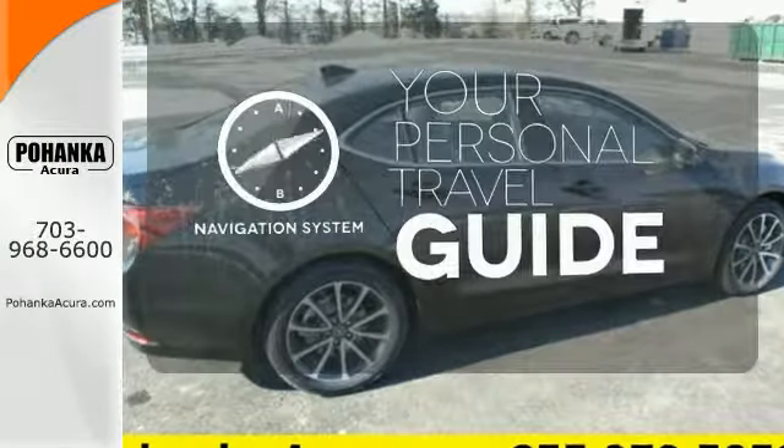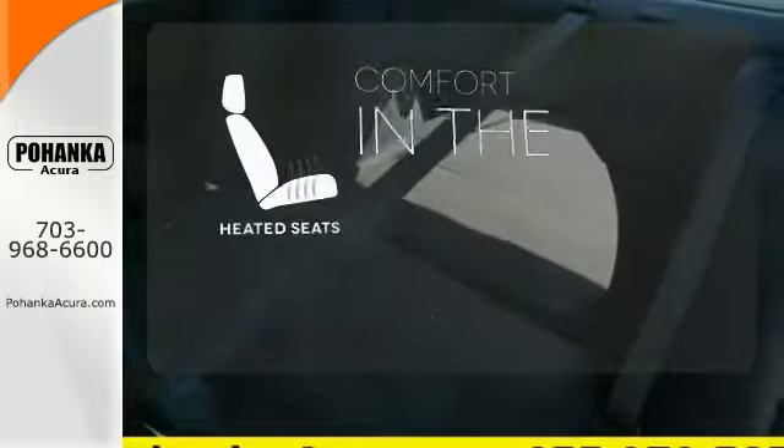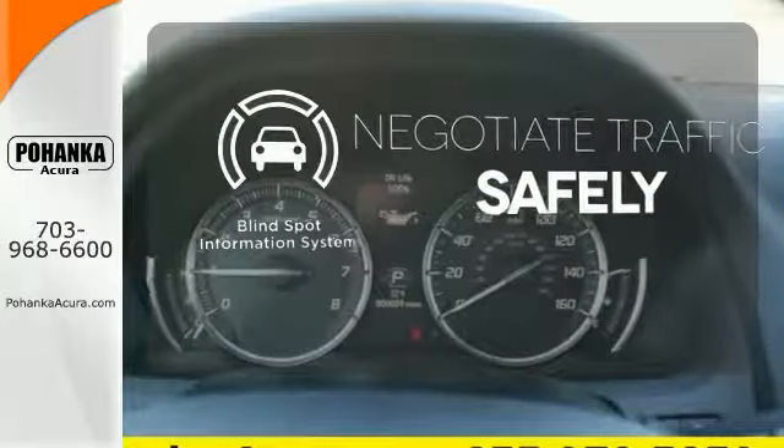It comes with a navigation system to easily guide you to your destination. The heated seats keep you comfortable, no matter how cold it is. Safety comes from being aware of your surroundings, and for that, the blind spot indicator can't be beat.